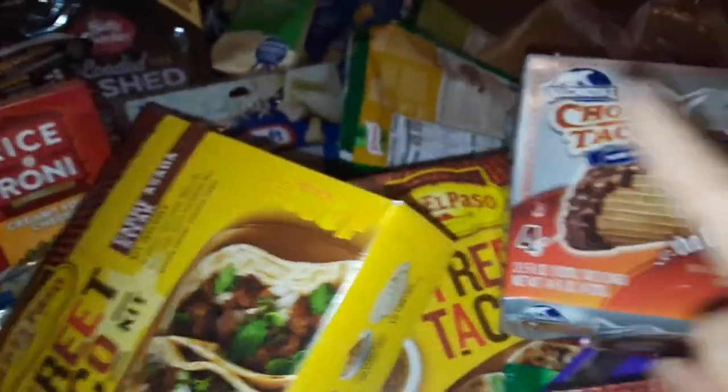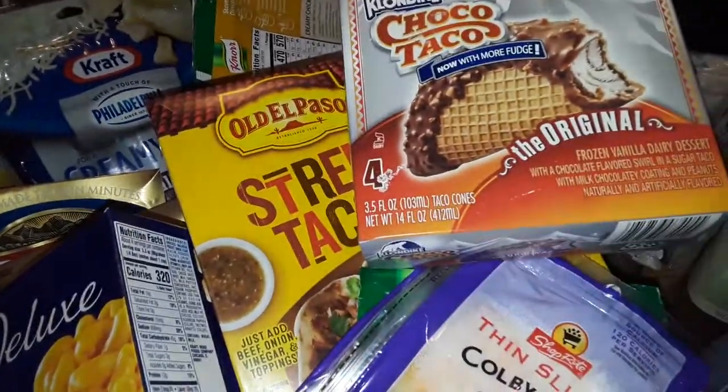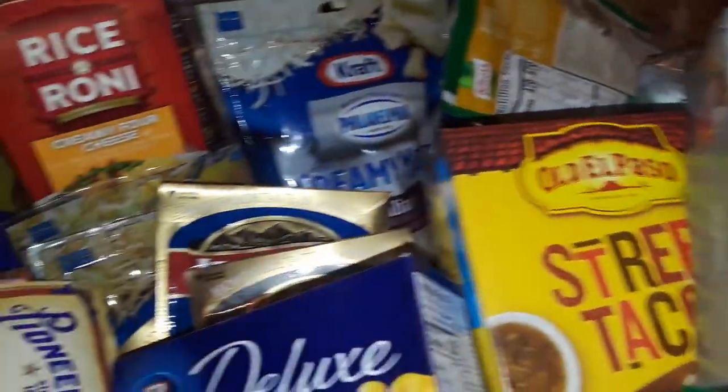Anyway, thanks for watching this ShopRite haul and I will talk to you guys later. Give me a thumbs up if you like these videos. I know it's a mess — I got to put all this stuff away. Talk to you guys later. Be safe out there and just enjoy your day. Bye.